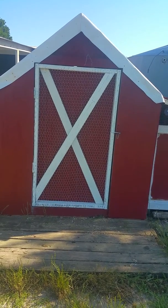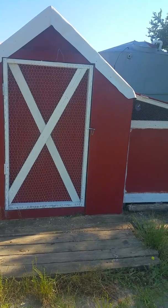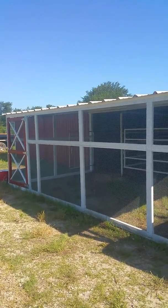Hey guys, some of you wanted a video of how the chicken coop's coming along, so here it goes. We still have some painting and special touches to do there. Here's the run part that we finished with all the hardware cloth.